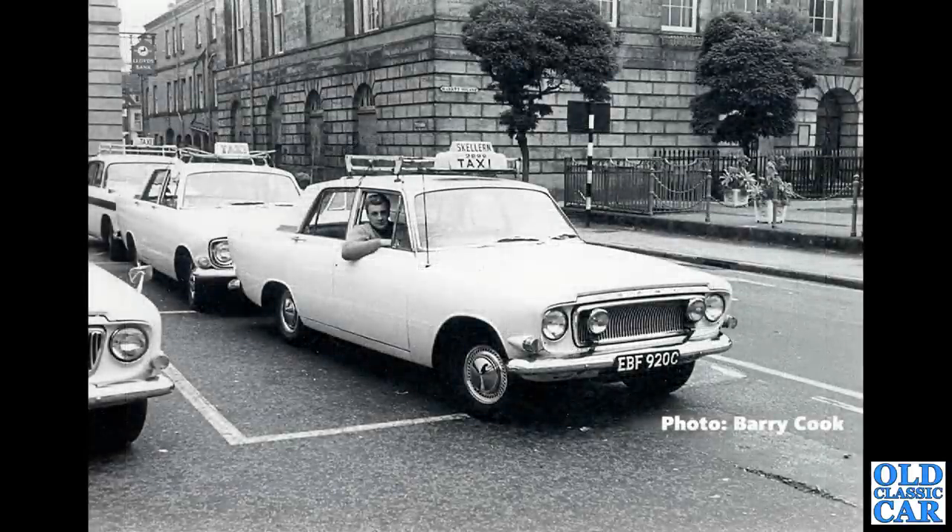Thanks to Barry for this photo. There is Barry sat behind the wheel of a Ford Zephyr Mark III taxi, circa 1965, outside Stafford Law Courts — quite a gathering of old taxis there.